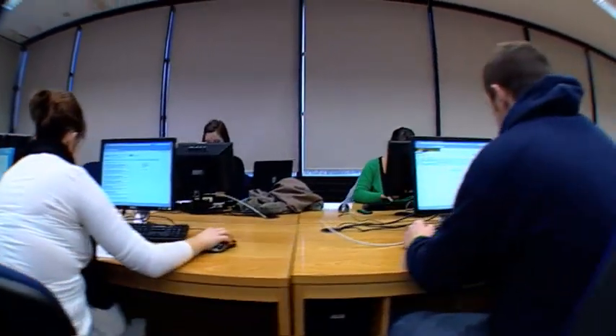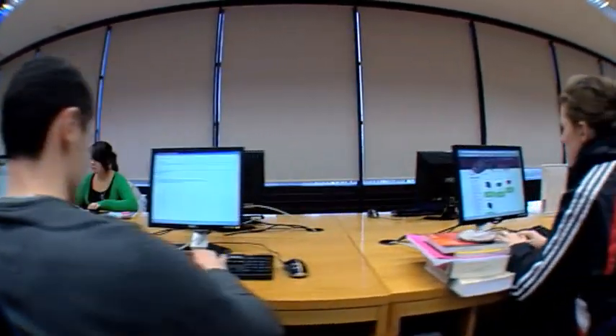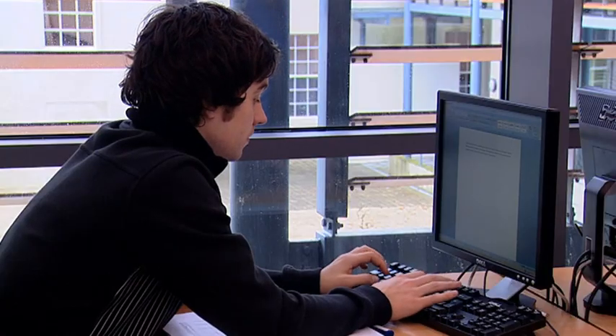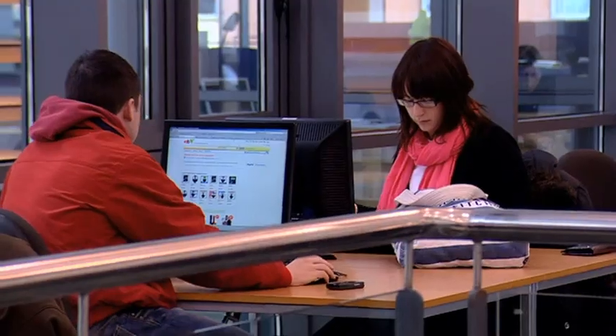The student who would do very well in information technology is one who is curious about how things work. In everyday life, people use technology — whether it be Facebook, Google, or the mobile phone — but a certain number of students really want to know what happens underneath the technology, how it actually works. Students with that curiosity will find that studying information technology helps them understand what goes on behind the scenes and really learn how things work.